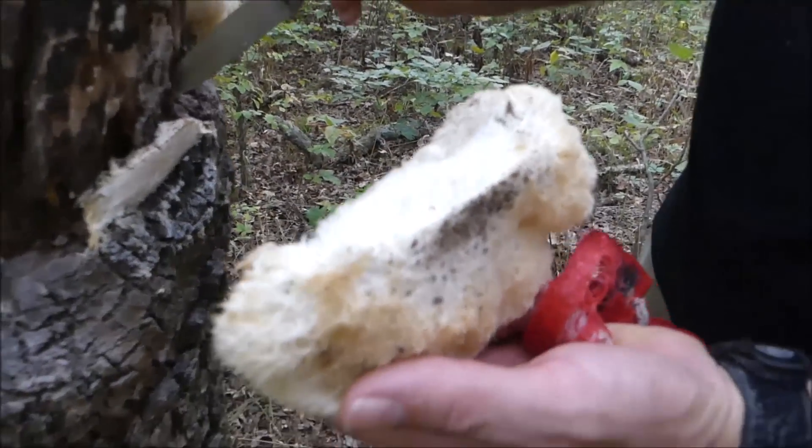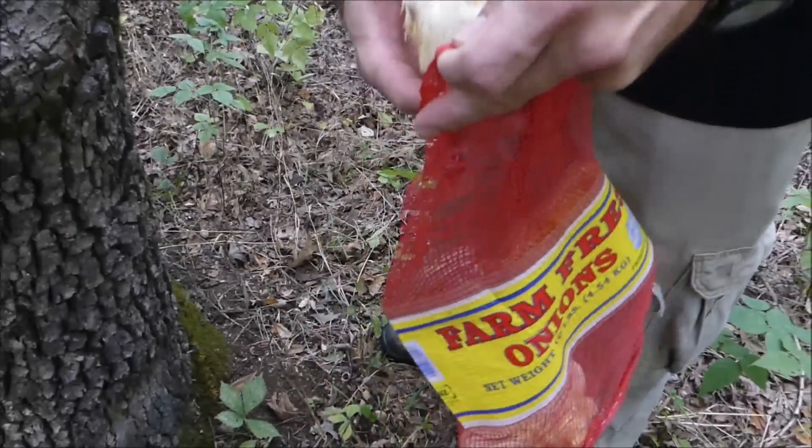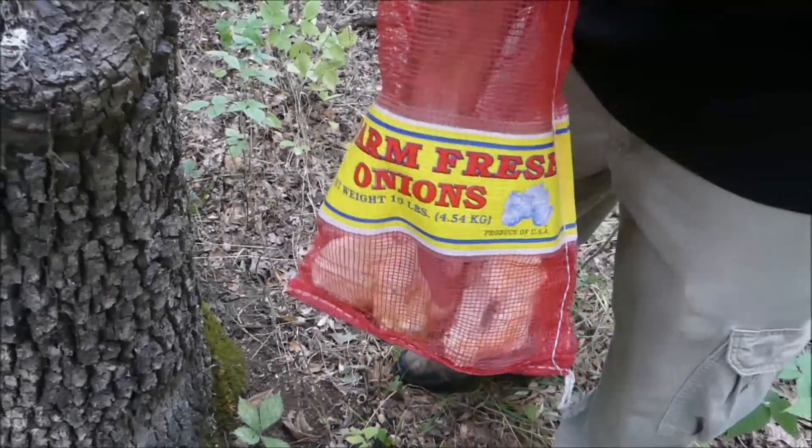It's common practice to carry mushrooms in a mesh bag. That gives you the chance of spreading spores as you walk back to your house or vehicle, and hopefully propagates the mushrooms in new territory so you can find more next time.